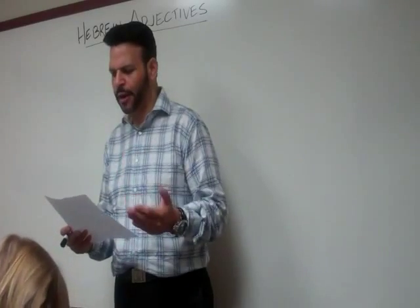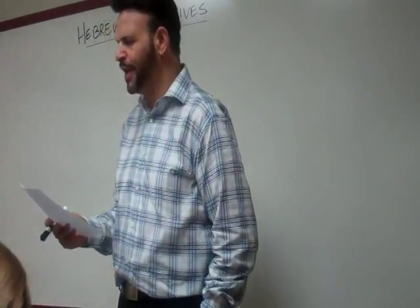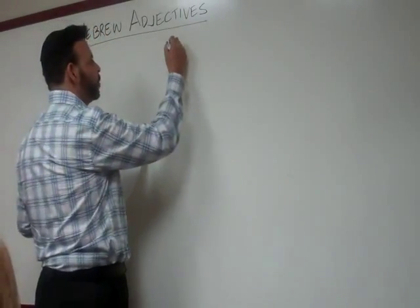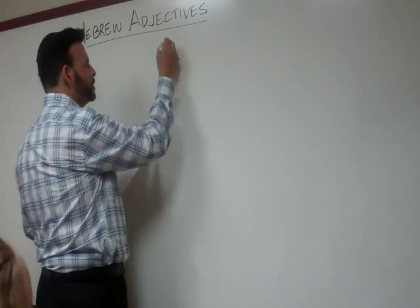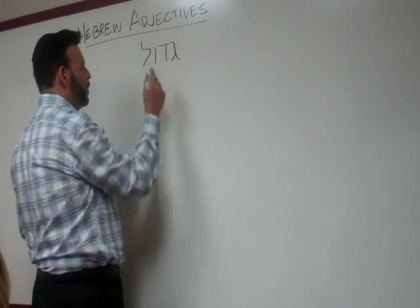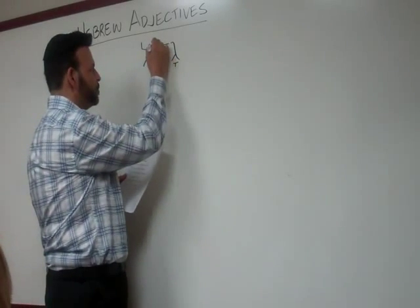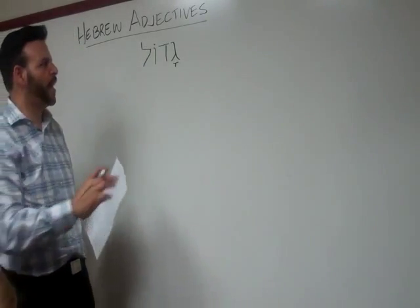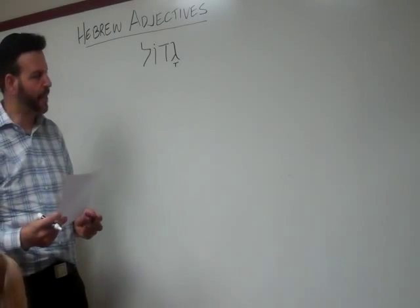Let's go to a very important word on our list, and that is the Hebrew word gadol. Can you say gadol? Gadol. So here we have the word gadol: we have gimel, we have dalet, and we have vav, and we have lamed. Our vowel points will look like this — the vav becomes an O vowel with a dot on top, and then we have the kamats, which is an A sound under the gimel. So we have gadol.